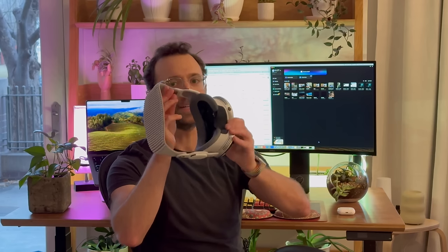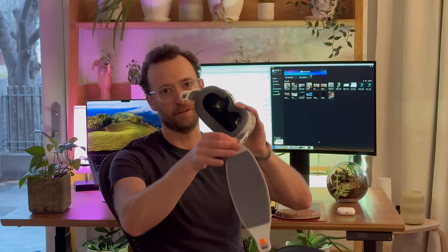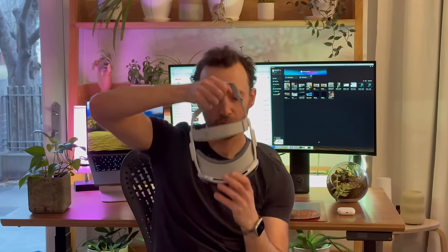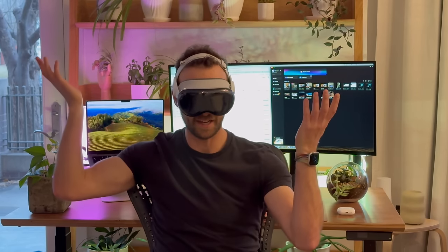The dual strap is also quite comfortable. It's actually super easy to switch between the straps, which is not too common with other headsets I've used. All you have to do is take this orange tab here, pop it off, pop this off, and then take this one, pop it on, and we're good to go. Just like that.